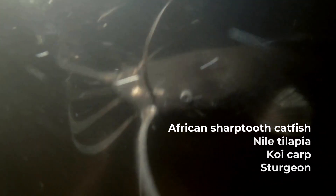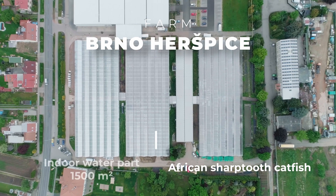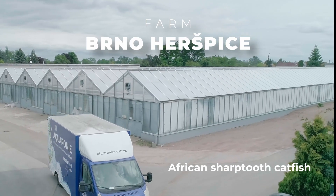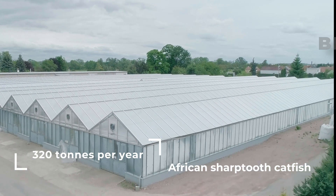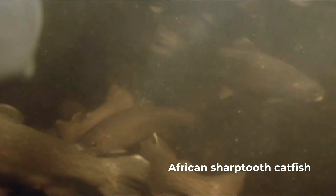We breed the African sharp-toothed catfish on our farm in Brno Herrspice. We have 1,500 square meters set aside for breeding fish, and during full operation we produce 320 tons of meat annually. Another fish suitable for aquaponics is the popular rainbow trout.